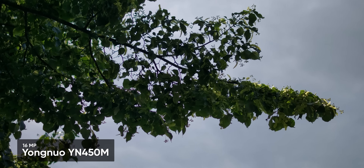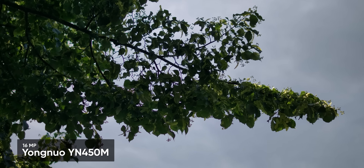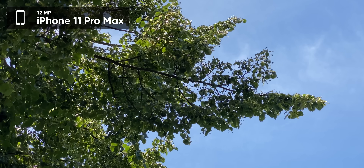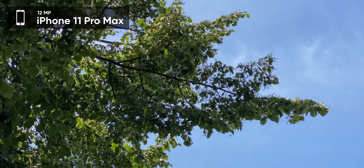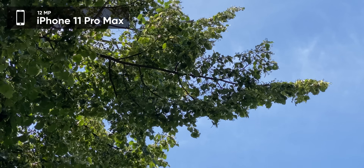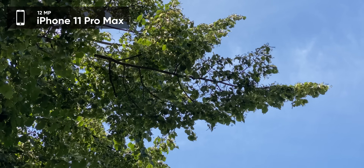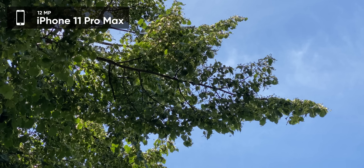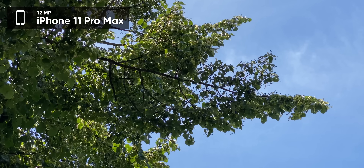No one would notice if we put that in our video. That actually looks so much sharper — not necessarily because the lens is sharper, but because you're getting so much more detail in those sharp contrasts between the light reflecting off the top of the leaves and the shadows underneath them. And there's so much more shadow detail here because it's corrected already.